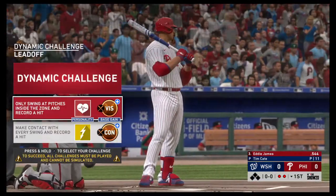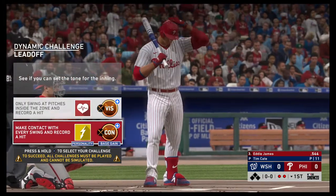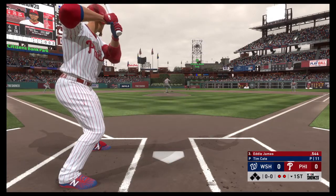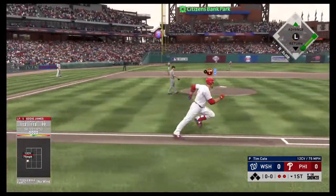Striding forward now, Eddie James, he'll get to take his first cuts here. And the pitch — this one's down to third.